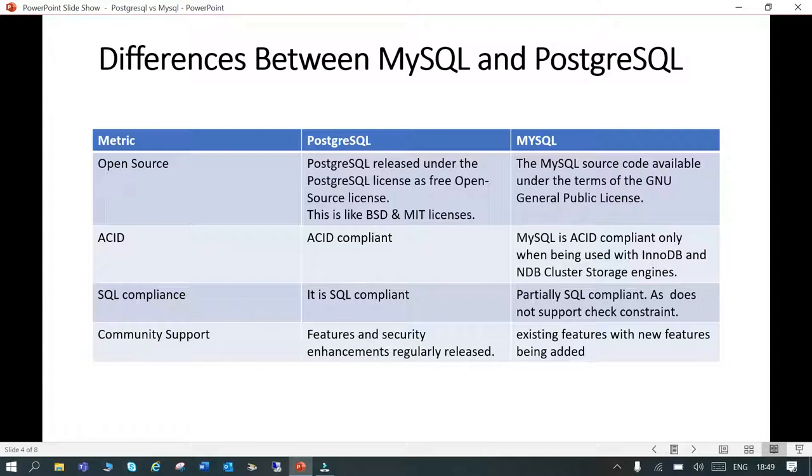When we talk about ACID compliance, PostgreSQL is completely ACID compliant. MySQL is slightly less so because it has different storage engines — it is only ACID compliant when using InnoDB and NDB Cluster storage engines.